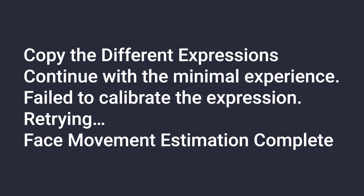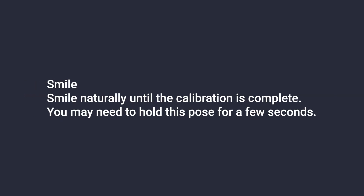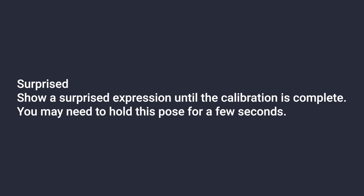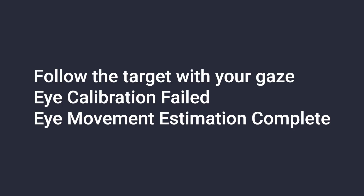To set up face tracking you will need to copy a set of five expressions: a neutral expression, a smile, a frown, an angry expression, and a surprised expression. For eye tracking you will just need to follow a target with your eyes to calibrate the tracking.